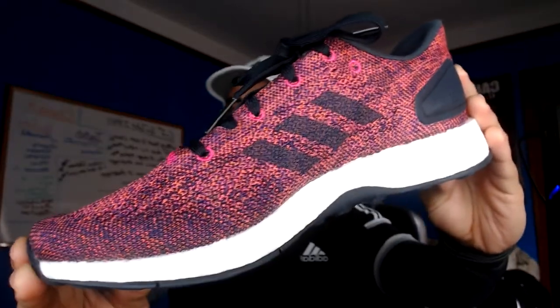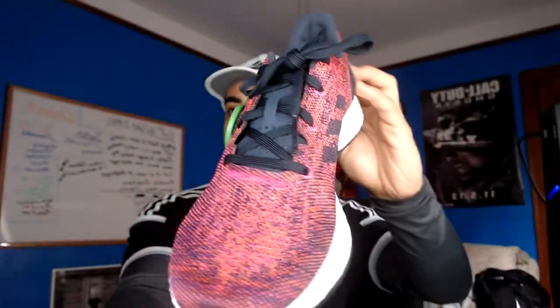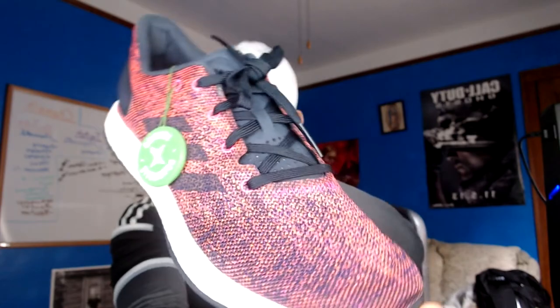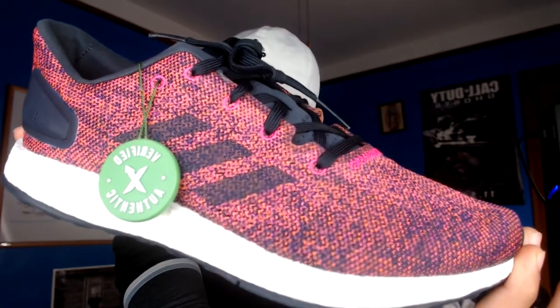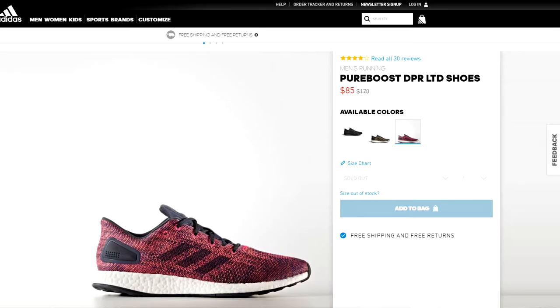Now that we have the boring stuff out of the way, let's get into the shoes. I ordered the Pure Boost DPR LTD shoes. One thing you should keep in mind is that the first time you register an account with them, you will get 14 days to get $20 off your shoes or any other product, but you can only use this once. The shoes I ordered were $70 but with the $20 off I got them for $50. They were retail $170, so I basically got them for less than one-third of the retail price.